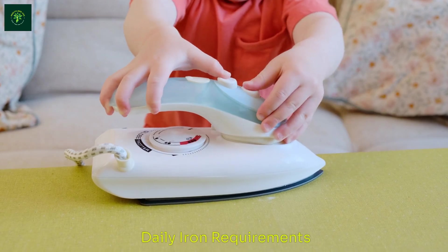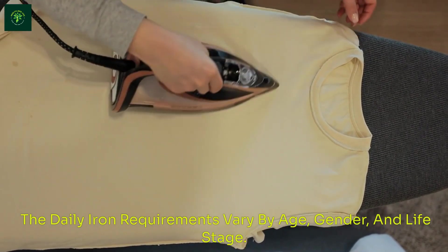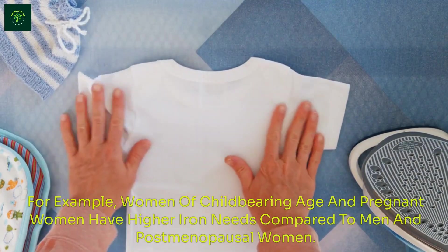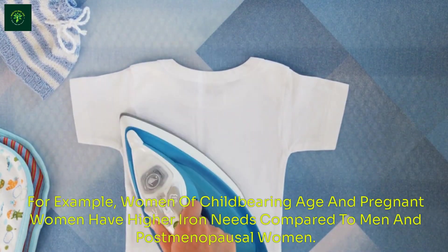The daily iron requirements vary by age, gender, and life stage. For example, women of childbearing age and pregnant women have higher iron needs compared to men and postmenopausal women.